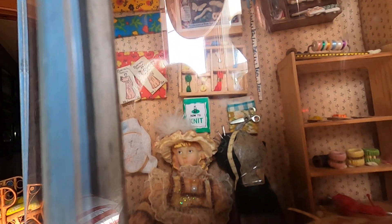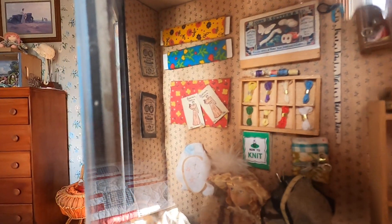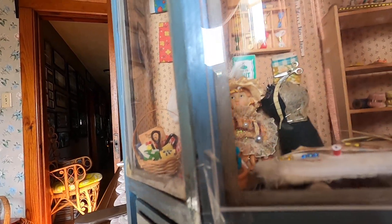I have it filled with floss, material, patterns, a sewing machine, ironing board, needles, threads, and scissors. The shop is kind of fragile, so I have to be careful when I move it.